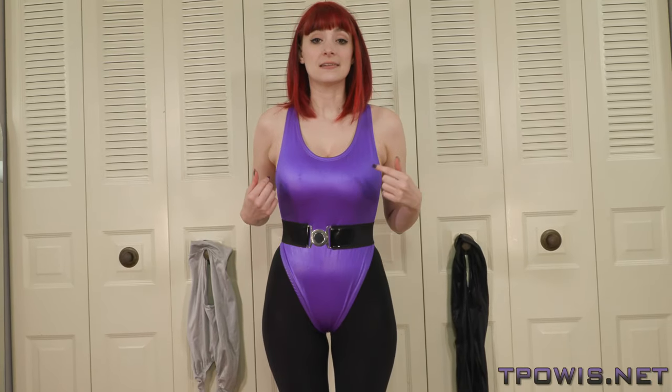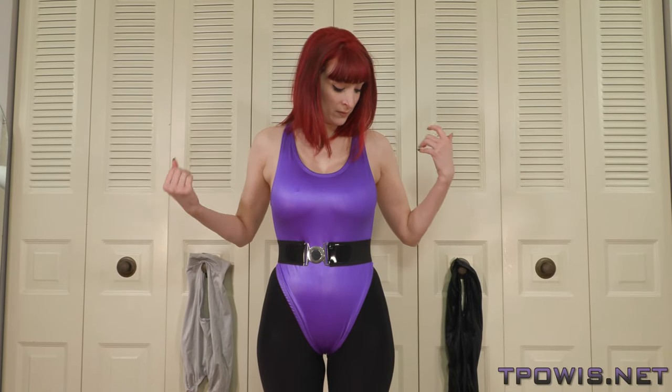Other than the sizing issues, the pluses of this are that it is constructed very well. It's lined, which is a plus — not many leotards have a lining these days. The seams are good, the hemming is very good, the fabric is a nice heavy weight, it has a good feel to it, the colors are nice and vivid, and there's a good shine to it.